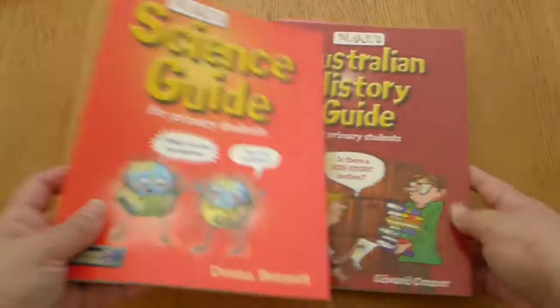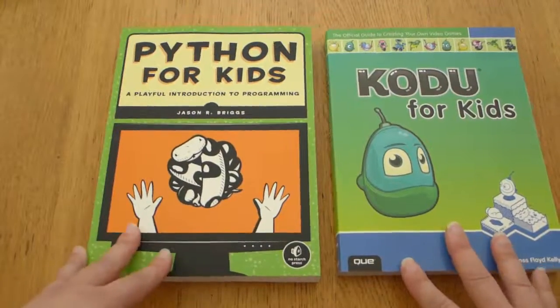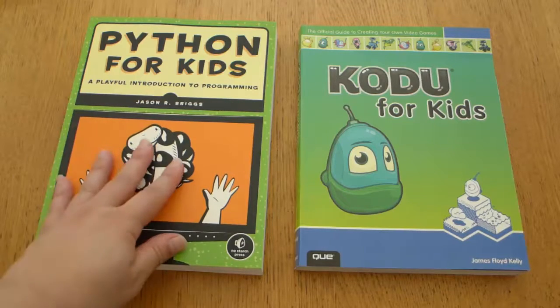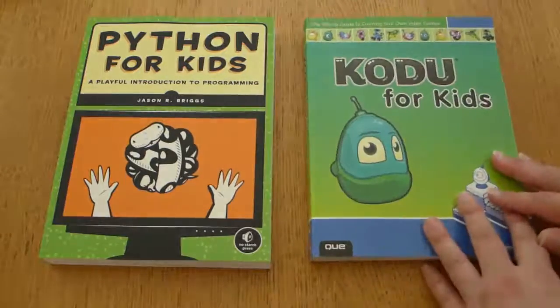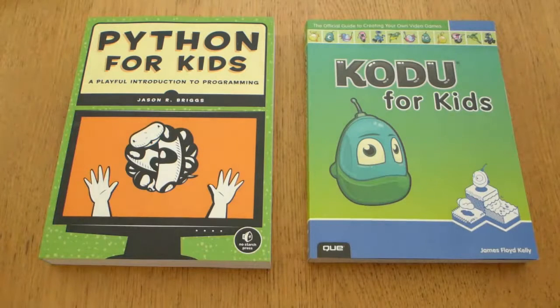I love homeschooling! The final resources I have for him are these two books. I thought they were a bit advanced, but he's already started looking through them and is really interested in learning more about programming and coding. They cover technology, graphic design, and engineering — very STEM-friendly topics. One of them is about creating video games and they just look amazing. He's really excited to get playing with these, and so am I. It's going to be a fun year!